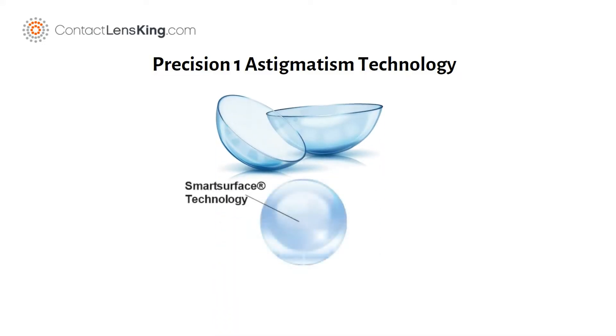Smart Surface Technology promotes blend surface moisture stability, increasing moisture from 51 percent water at the core to greater than 80 percent water at the outer surface. This increase in moisture results in enhanced comfort through the end of day wear.